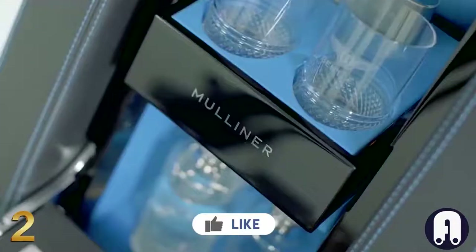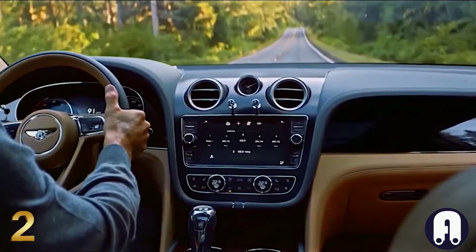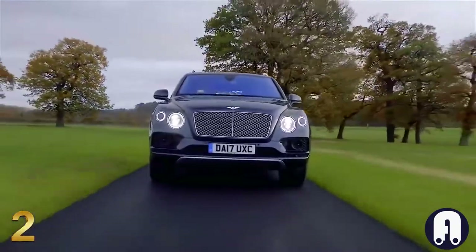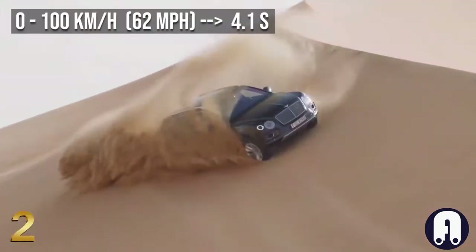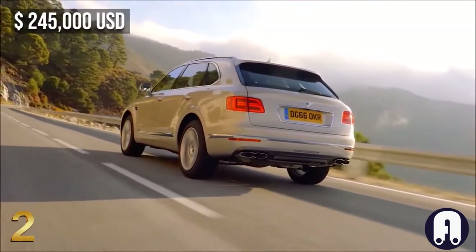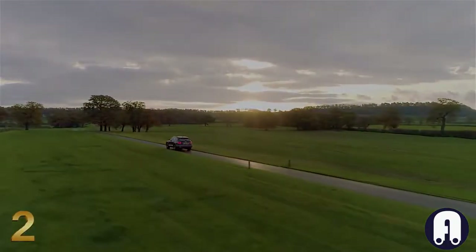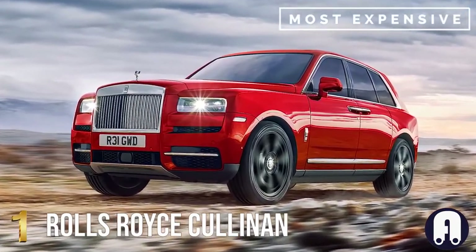A unique addition is the Mulliner bottle cooler, fully integrated into the rear of the cabin, featuring an illuminated chilling cabinet and bespoke Cumbria crystal flutes. The car's performance is impressive thanks to a 600-horsepower engine, which takes you from 0 to 100 kilometers per hour in 4.1 seconds. Produced in limited numbers, the Bentayga Mulliner has a starting price of around $245,000, which can increase significantly with additional options.